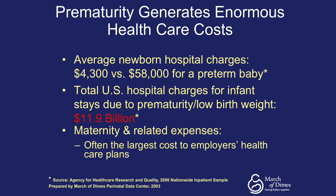Prematurity generates enormous health care costs. The average newborn hospital charges for a term baby are $4,300 versus $58,000 for a preterm baby. The total U.S. hospital charges for infant stays due to prematurity and low birth weight are almost $12 billion. When you include maternity and related expenses, this is often the largest cost to employers' health care plans.